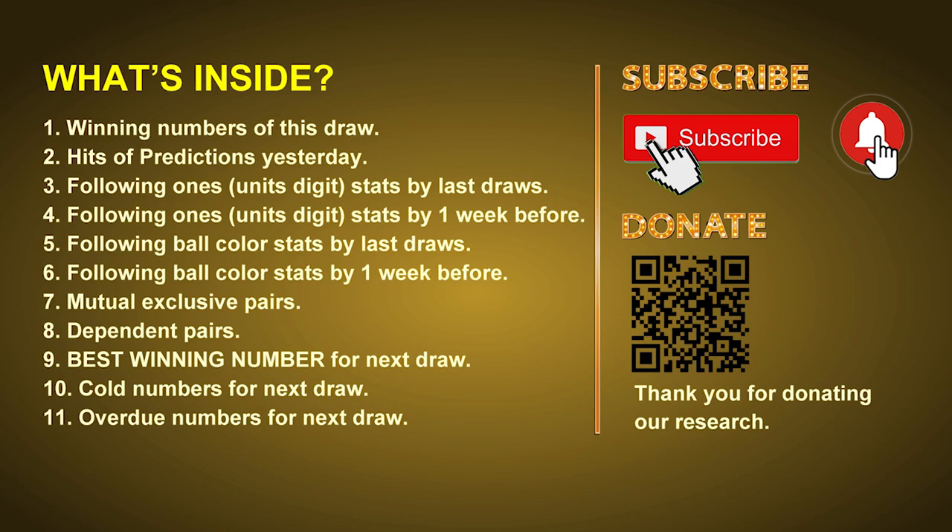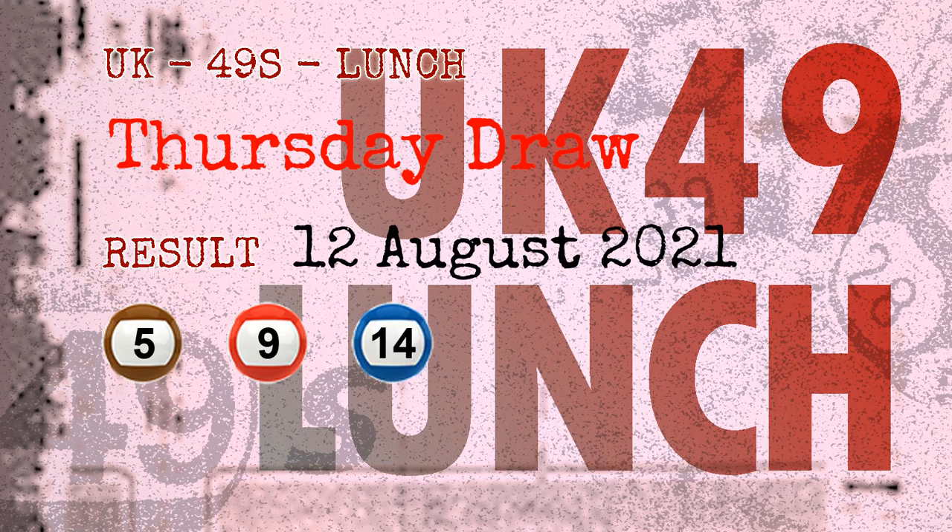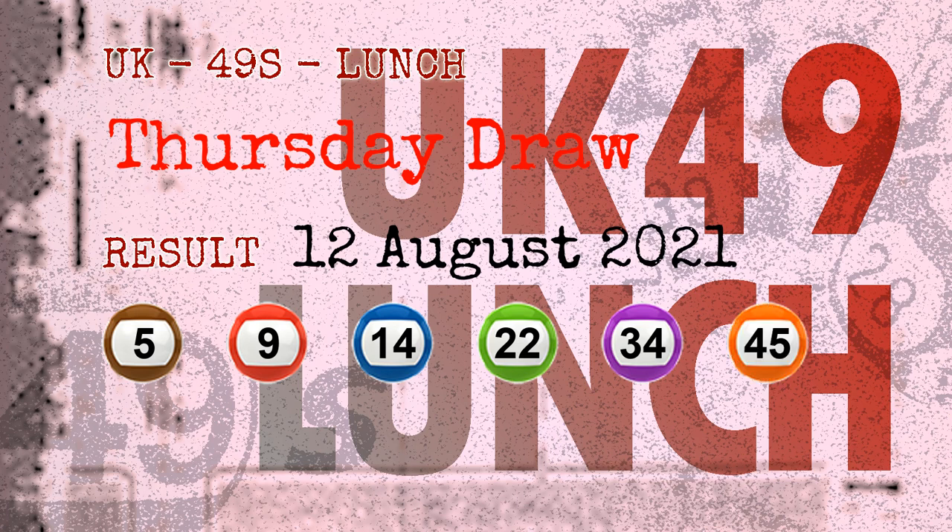The winning numbers of Thursday, August 12, 2021 are 05, 09, 14, 22, 34, 45, and the booster number is 18.